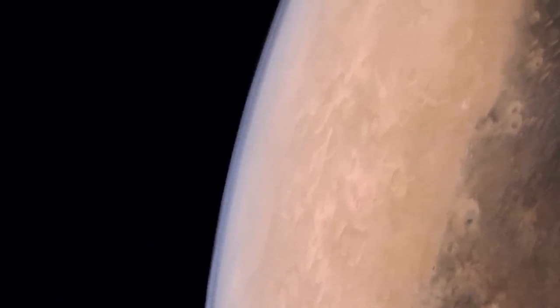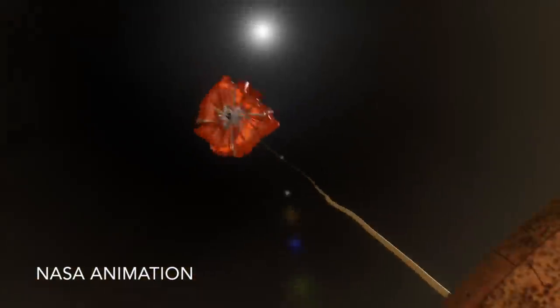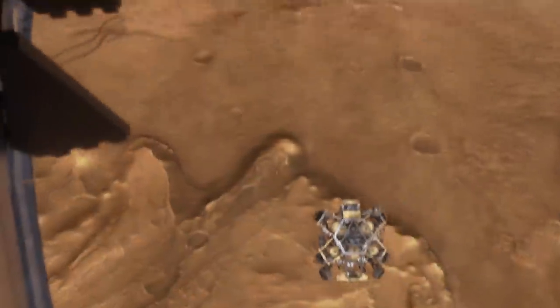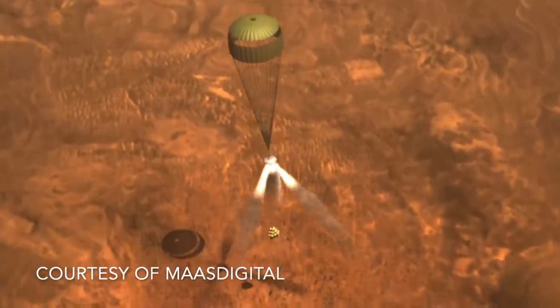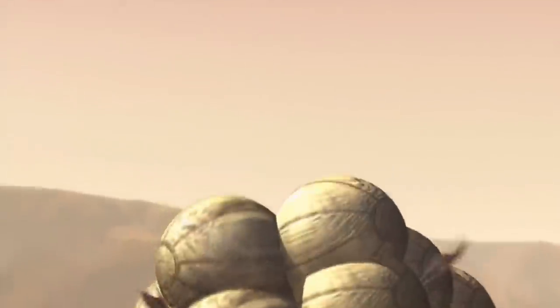Even so, every landed mission to Mars has used a parachute to help slow things down before the final descent stage takes over — a jetpack in the case of Perseverance, but also airbags in the case of three previous missions.